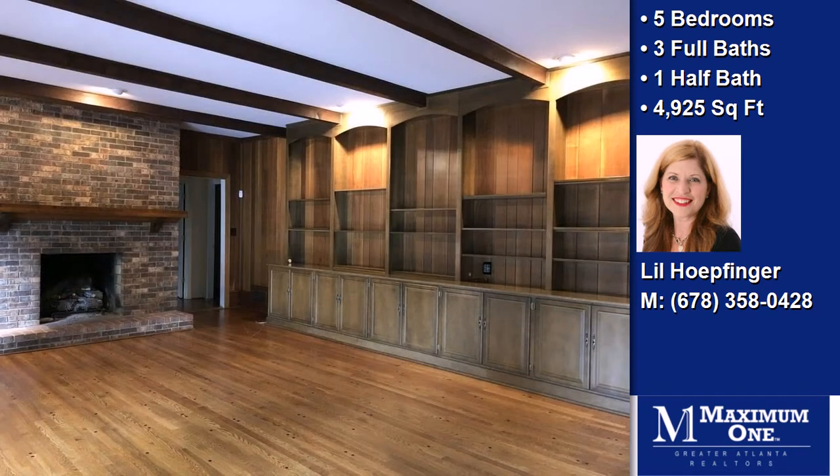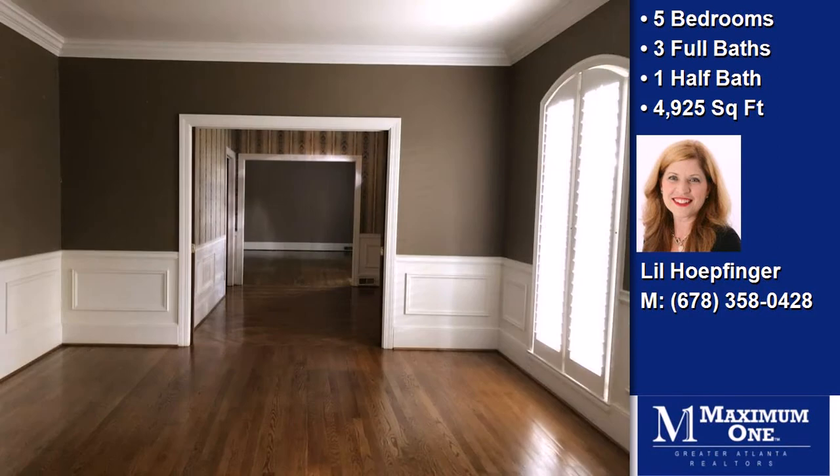On the outside, this property features a professionally landscaped lawn and a brick exterior finish.